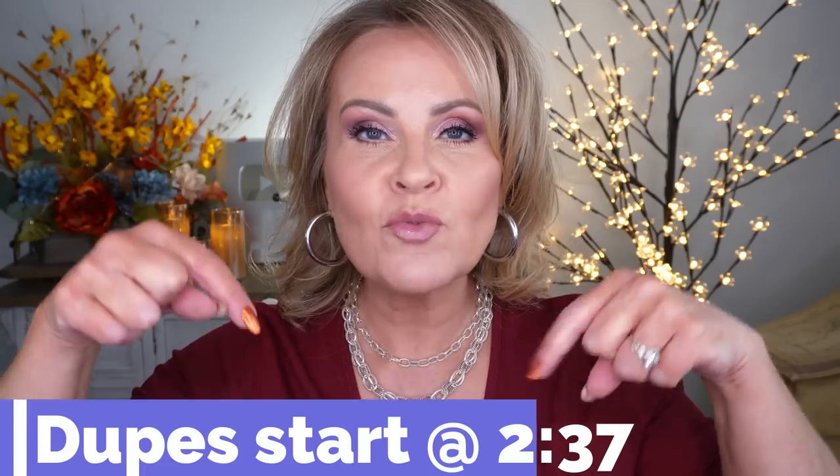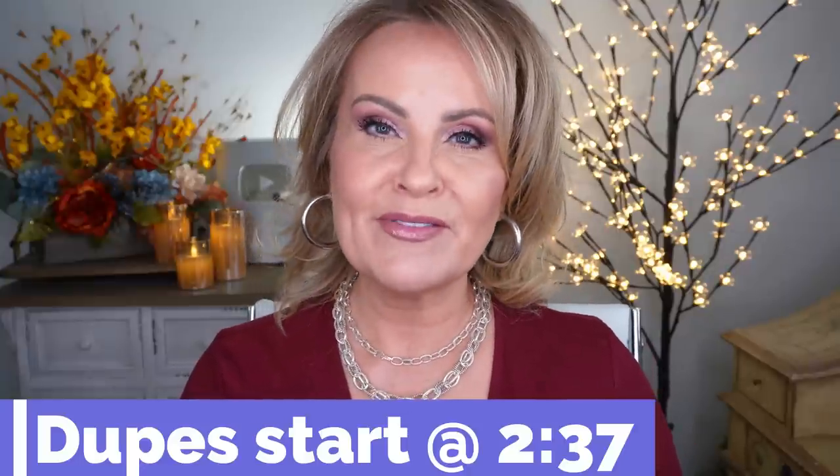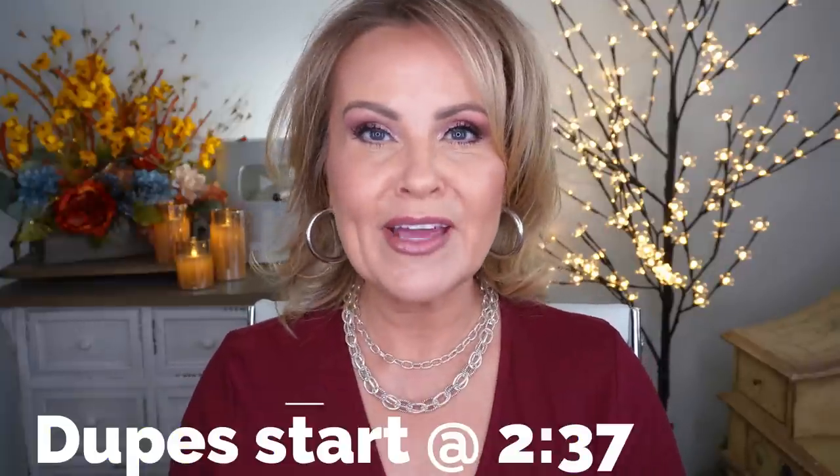But if you want to skip all that, just go ahead and go to the timestamp that's right here in front of you. That will take you right into the dupes and you can just go ahead and look at the meat of the video instead of all the extras.